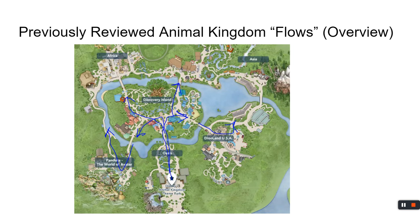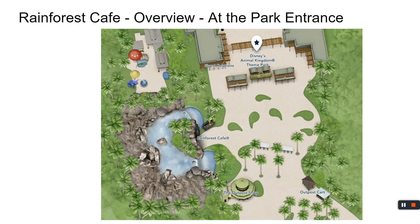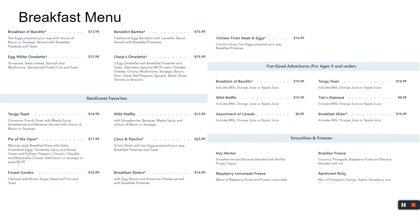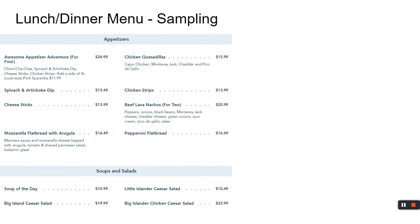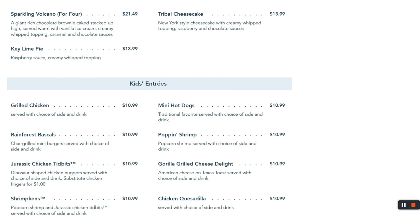Moving on to Animal Kingdom — right at the park entrance is Rainforest Cafe. Be careful: there are two locations, one at Animal Kingdom and one at Disney Springs. Breakfast runs from 8 to 10:30. Lunch and dinner menus are huge. I normally get a burger, though I did try the rib steak and shrimp trio once — it was good. For kids, there are chicken tidbits, or you can get chicken fingers for $1 more.